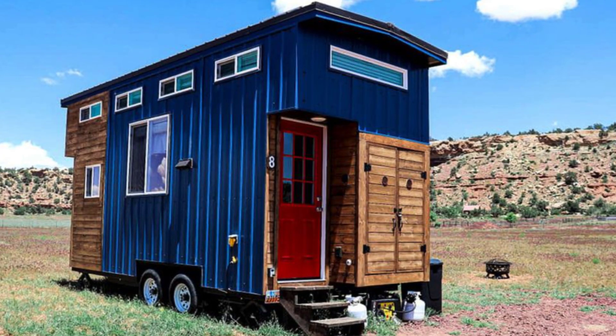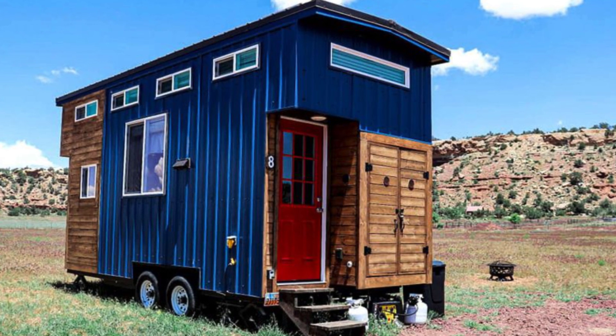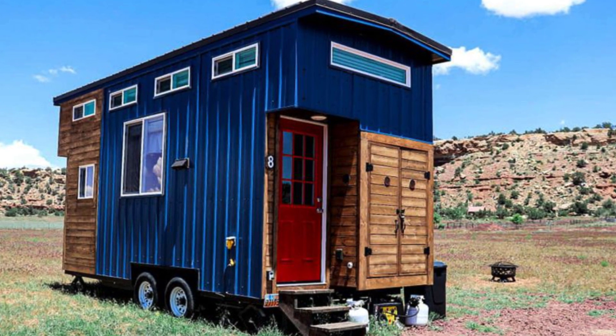Hello there and welcome back to Hugo House. Today we're going to discover this stunning tiny house for an off-grid getaway in Utah.